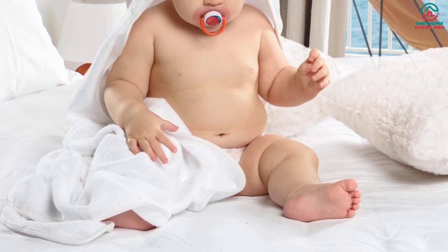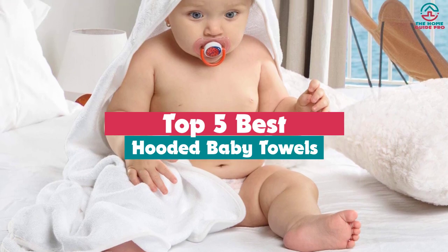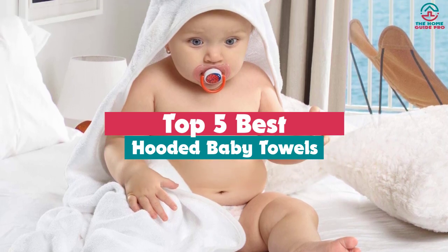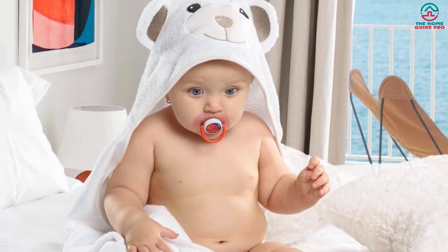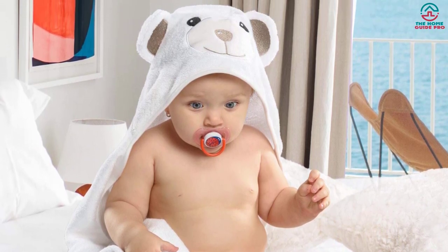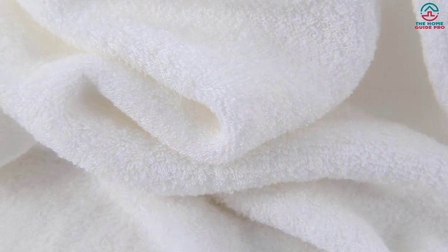Hey guys, in this video we're going to be checking out the top 5 best hooded baby towels available on the market for their true quality. Through extensive research and testing, I've put together a list of options that will meet the needs of different types of buyers — whether it's price, performance, or particular use, we've got you covered.